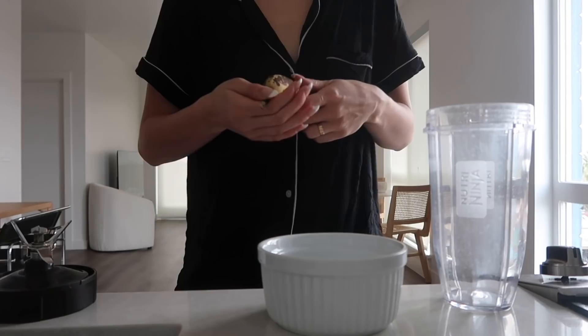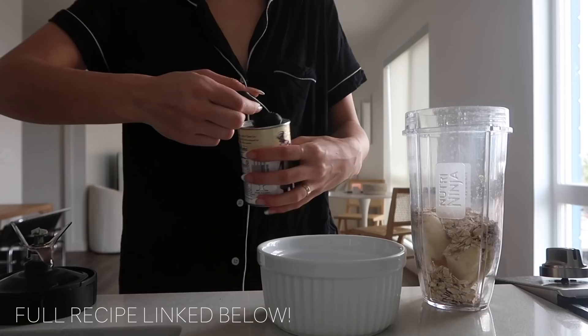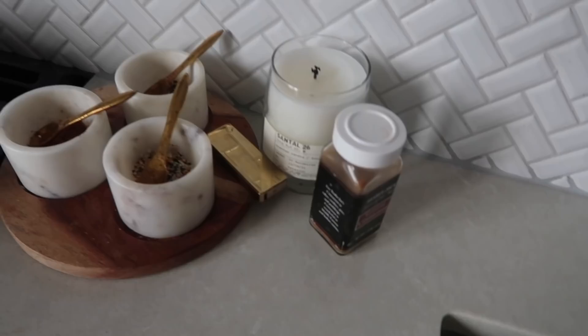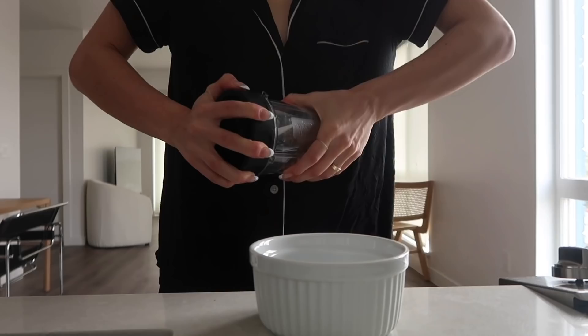I'm putting in one ripe banana — they're about a week old which makes them so much sweeter. Then some oats, half a teaspoon of baking powder, a light splash of almond milk, vanilla, and cinnamon. I like to do a lot of cinnamon and vanilla. I'm pretty random with my ingredients — I just don't have the patience to measure everything out precisely. I'm going to blend it up, pour it into the jar, and I also need to coconut oil the jar before I do.